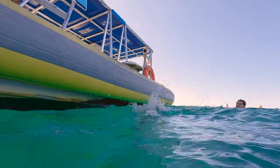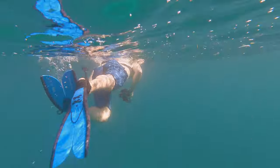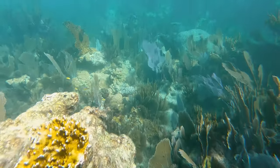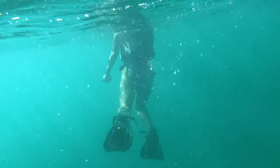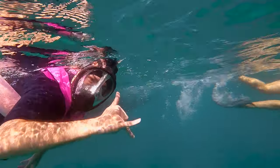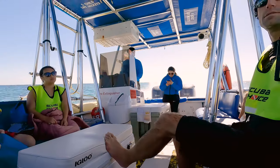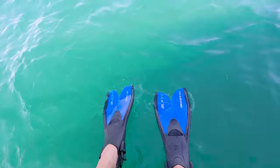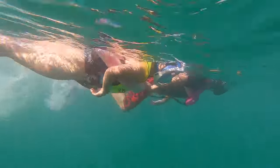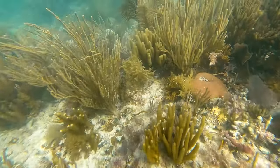Thankfully the weather was way better on day two and it was perfect conditions to go snorkeling. Even though we were about five miles offshore, the water here is only about 25 feet deep. Some areas were even more shallow, giving us the opportunity to dive down and check out the sea life. There was definitely no shortage of sea creatures to check out — I even spotted a very small and shy shark at one point. The water temperatures were perfect, and at our second snorkeling spot we dropped anchor in a sandy patch surrounded by a massive coral reef. It was so nice to see the sea life and all the coral thriving.